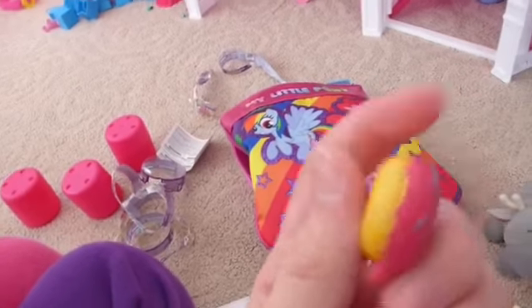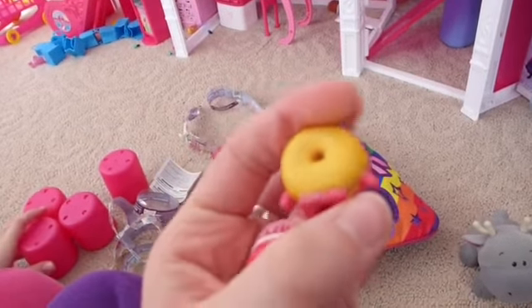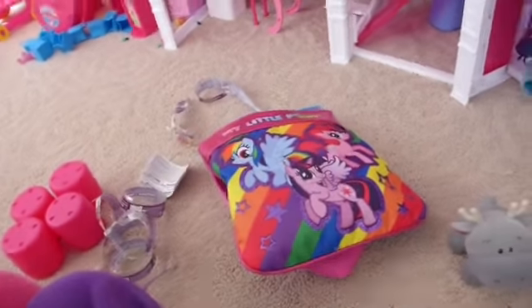Are these ultra rare Shopkins? Yes, they are! This is a donut — Delish Donut — and she is ultra rare in a pink version. We also have Wishes, which is also ultra rare. She is glittery and pink. So those are the Shopkins.